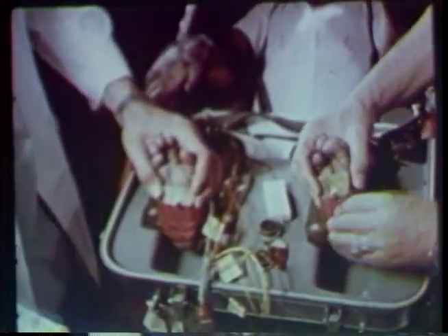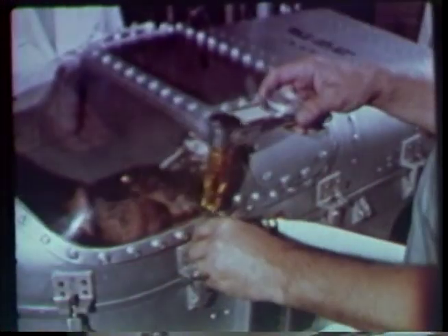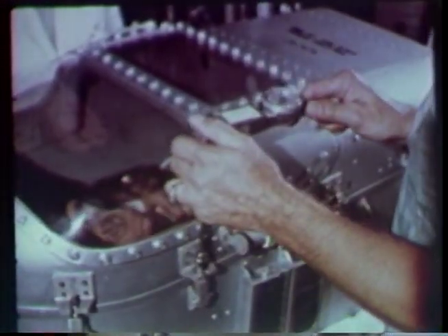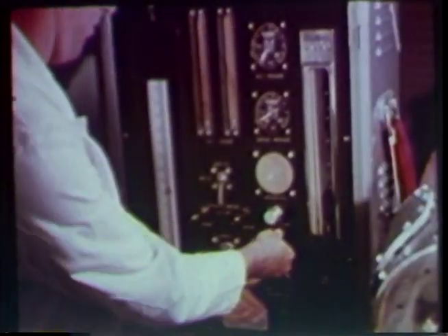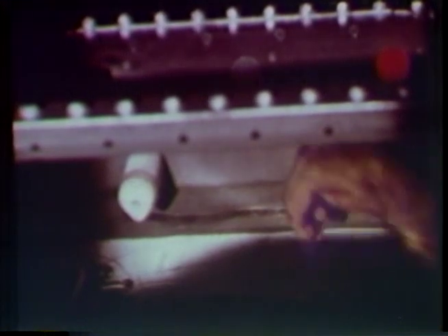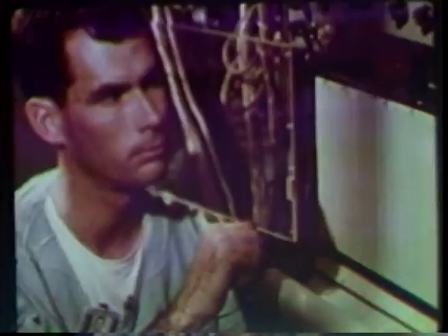A friendly little fellow in a form-fitted couch, about to make his mark in history. Ham is laced in his couch and wired for sound. The electrodes on his feet will give him a gentle shock in case he forgets what he has been taught to do about pulling the levers. Ham learned his lesson well: the red lever at least once every 20 seconds for the red light, and the white lever for the blue light.